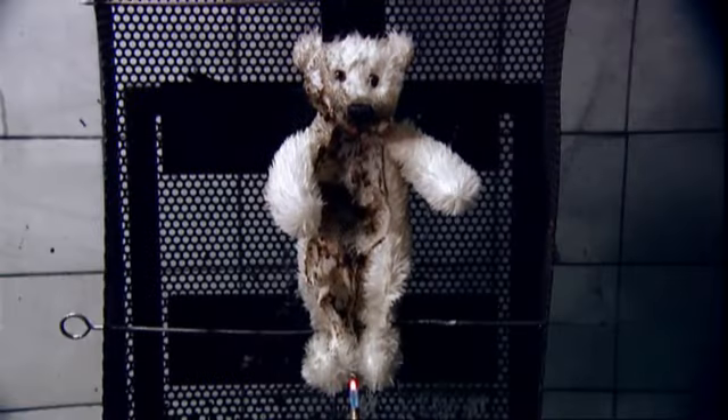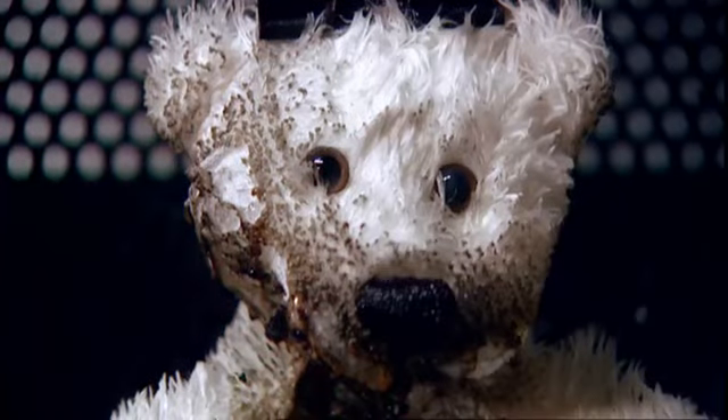But his burning hasn't been in vain. All of his teddy friends can now safely go to a good home.